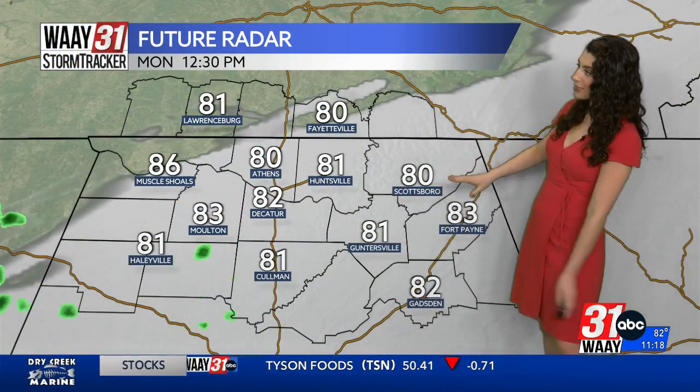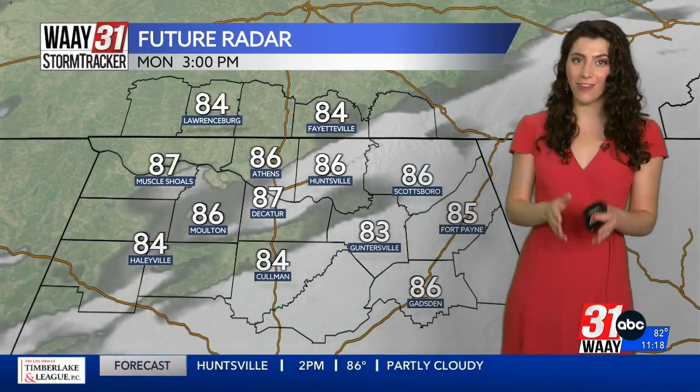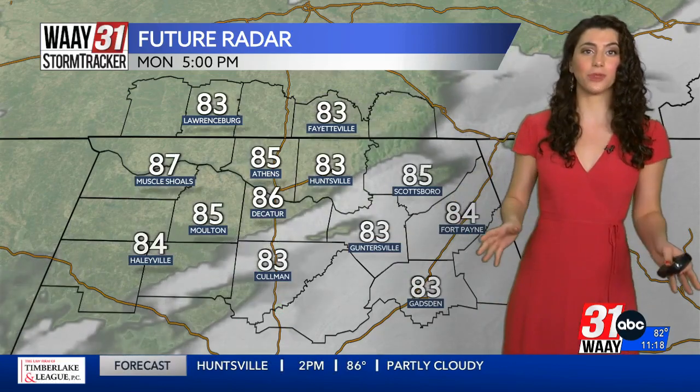This is future radar. Plenty of cloud cover. One or two spots of rain developing in some of our far southern counties right around lunchtime, but the vast majority of us will remain completely dry.